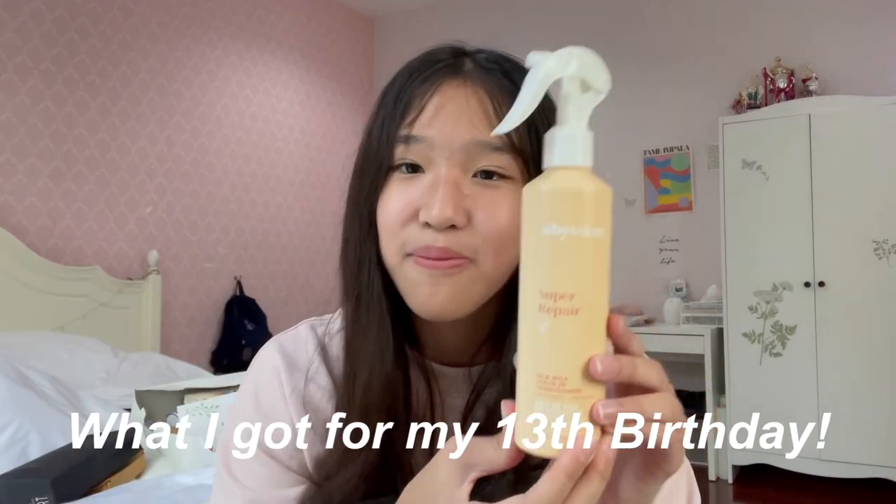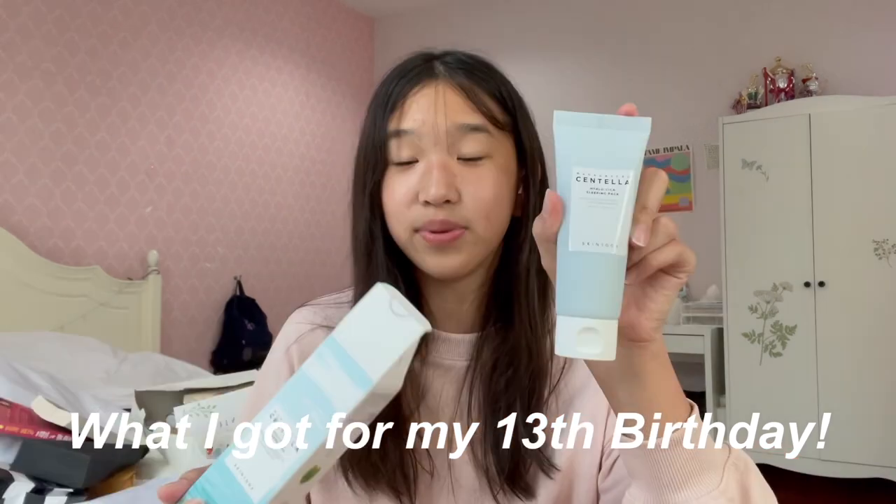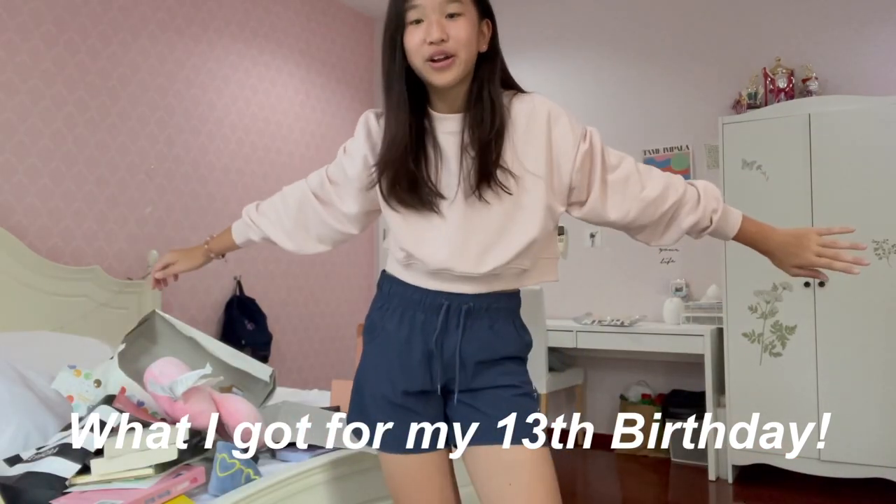Hey guys, what's up? Welcome or welcome back to my channel. As you saw by the title today, I'm going to be showing you what I got for my 13th birthday. It was my birthday last week on the 20th. I had such an amazing birthday, invited so many friends over. It was such a blast. But today I'm going to be showing you a little birthday haul of some of the things that my family and friends gave me. Also a huge thank you to everyone who gifted me or wished me a happy birthday. All those wishes mean so much more to me than materialistic things. But yeah, without further ado, let's get started!